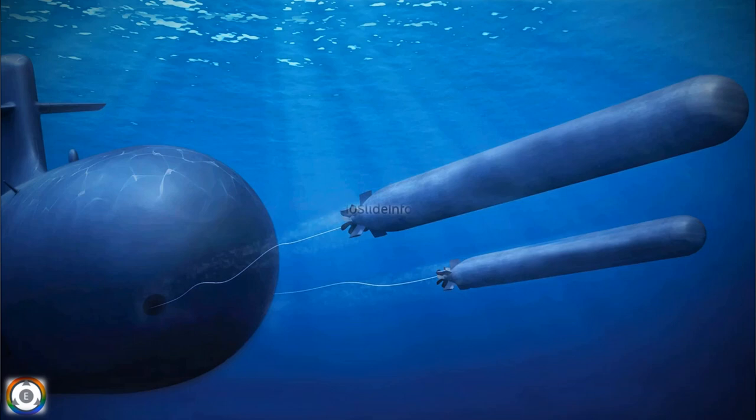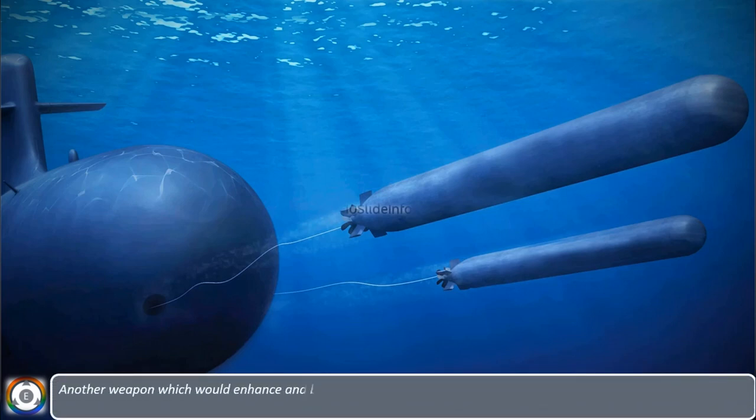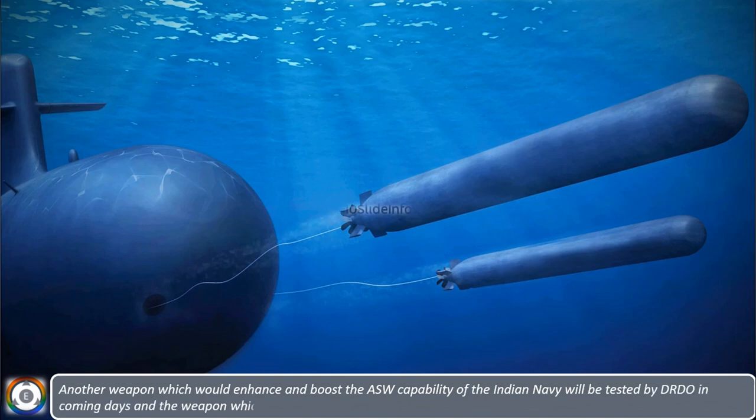Welcome back to Slateinfo. Another weapon which would enhance and boost the anti-submarine warfare capability for the Indian Navy will be tested by DRDO in coming days. The weapon I am talking about is the submarine-launched wire-guided heavyweight torpedo.